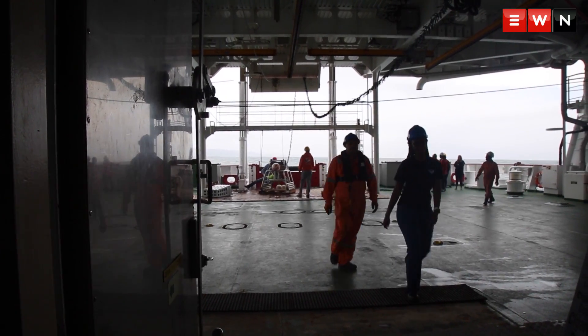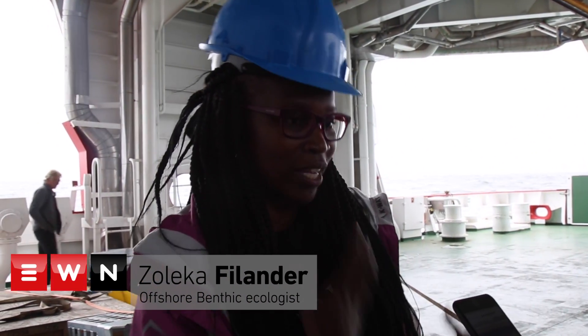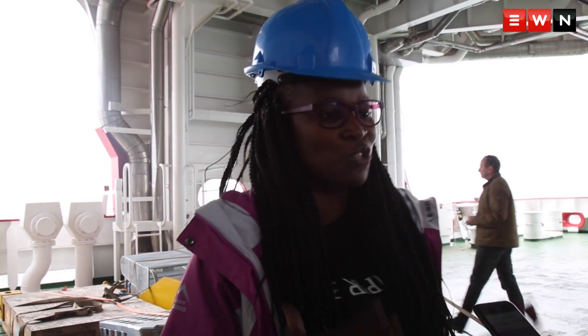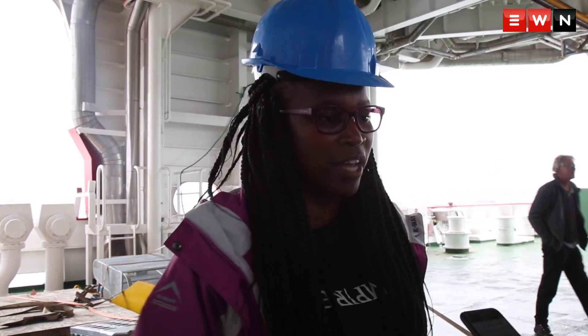My job entails characterising the sea floor — looking at the critters, looking at the environmental variables and trying to understand. Basically, you cannot manage what you do not know. Part of my job is to document what we find at the sea bottom.